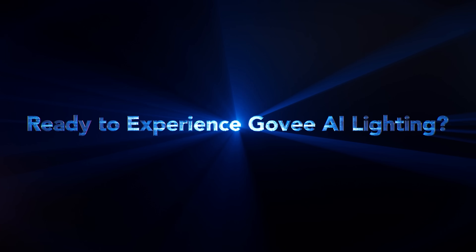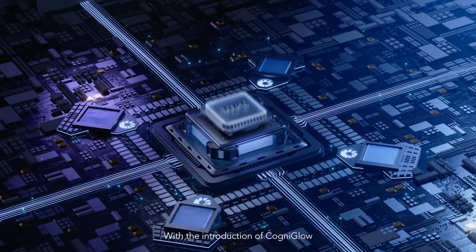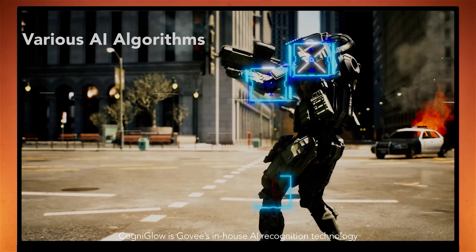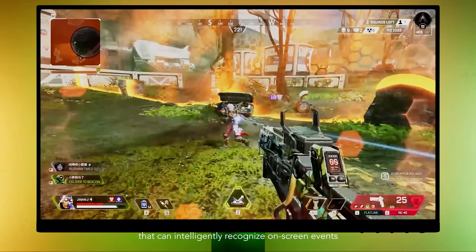Ready to experience Govee AI lighting? With the introduction of Cogniglow, Govee is bringing neural processing units to the field of ambient smart lighting. Cogniglow is Govee's in-house AI recognition technology that can intelligently recognize on-screen events.